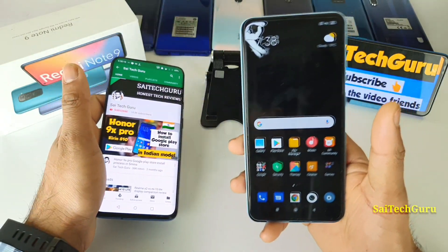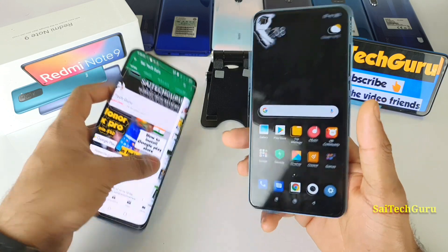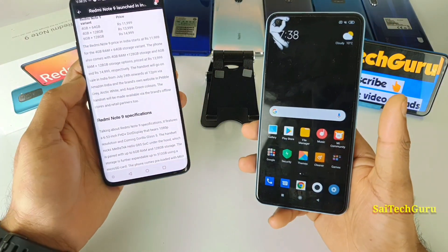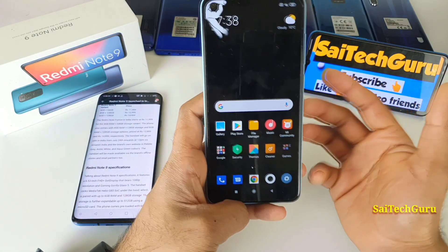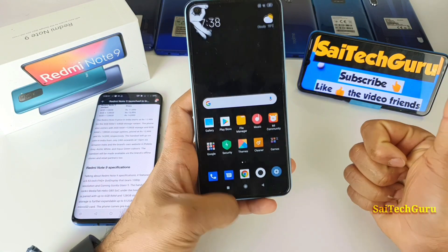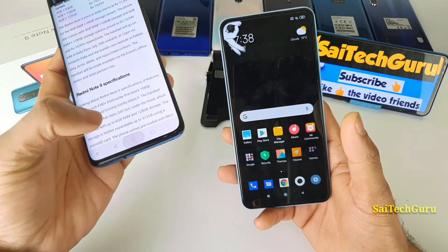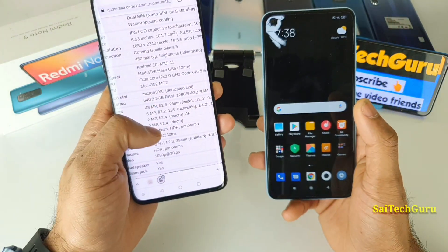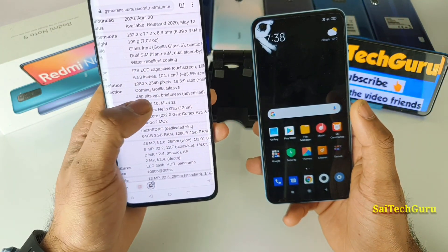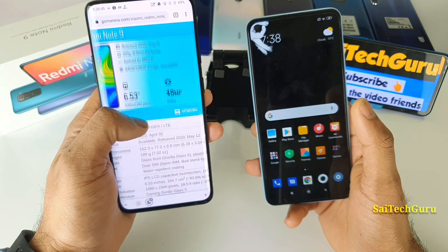Starting with the specifications — the phone has a 6.53-inch screen, which is quite large, with 1080p resolution. That's a strong point for this phone. It also has 450 nits of brightness, which is another good advantage.